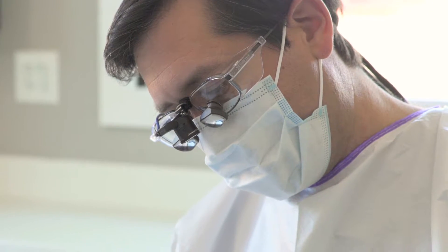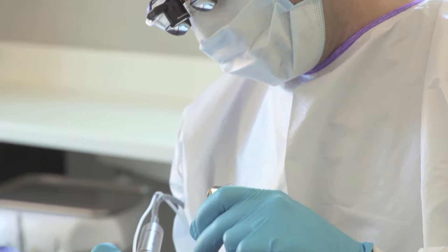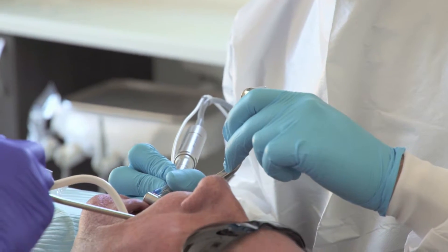Full-arch reconstruction of patients using dental implants can allow patients who are uncomfortable, who really aren't comfortable smiling at all, to come in and place several dental implants — anywhere from four to six implants on the upper or lower arch — and create a prosthesis, the teeth that go on top of those implants.